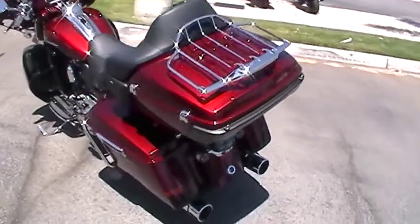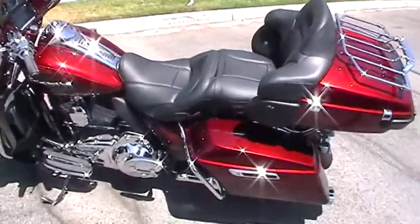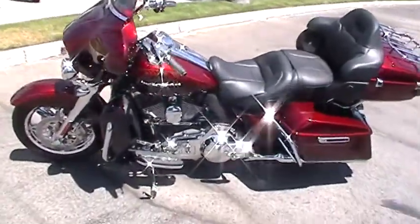Check this bad boy out, man. This thing's clean. This thing ain't gonna last long. Heated seats, heated hand grips, GPS navigation built into it, and you get all your chrome.